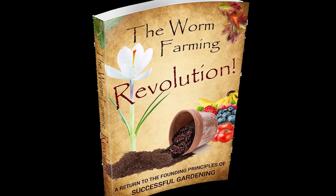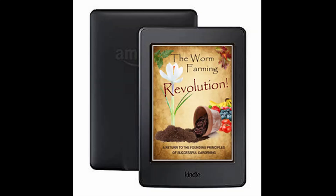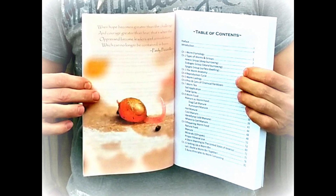The Worm Farming Revolution book is available in paperback, e-book, and Amazon Kindle. It's the largest practical worm farming guide to date and in color.